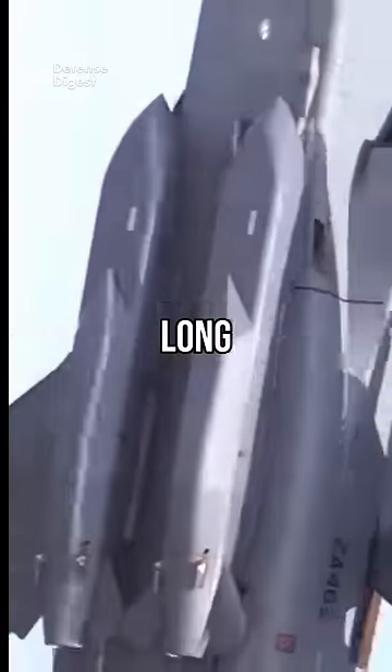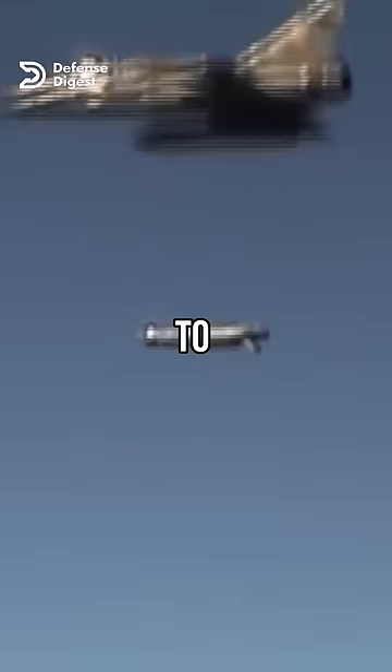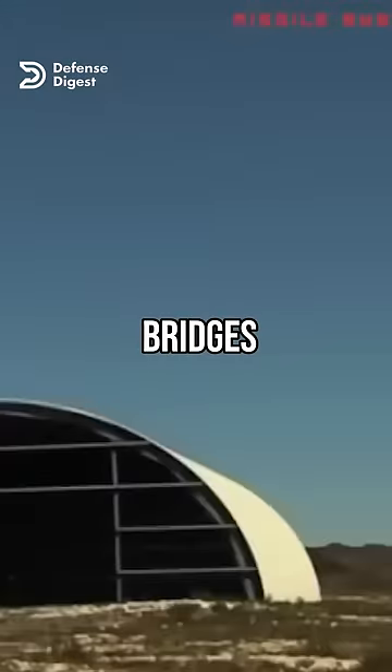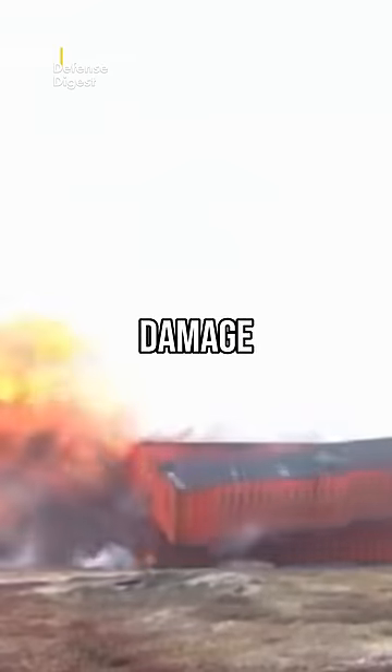This is Storm Shadow, a stealthy, long-range, air-launched cruise missile made by France and Britain. The missile is designed to strike high-value targets such as command and control centers, airfields, bridges, bunkers, and radar sites, with high precision and minimal collateral damage.